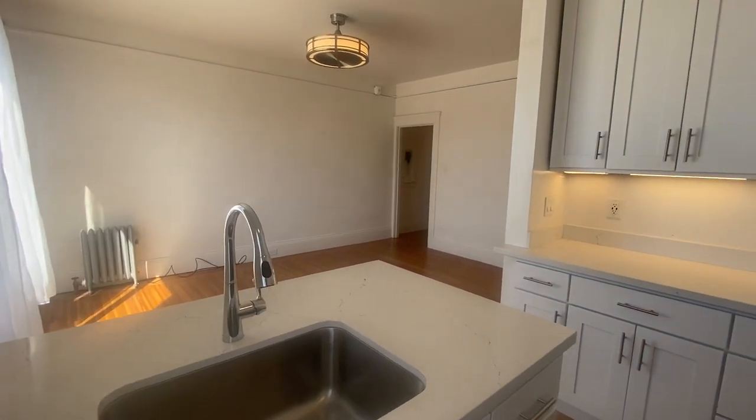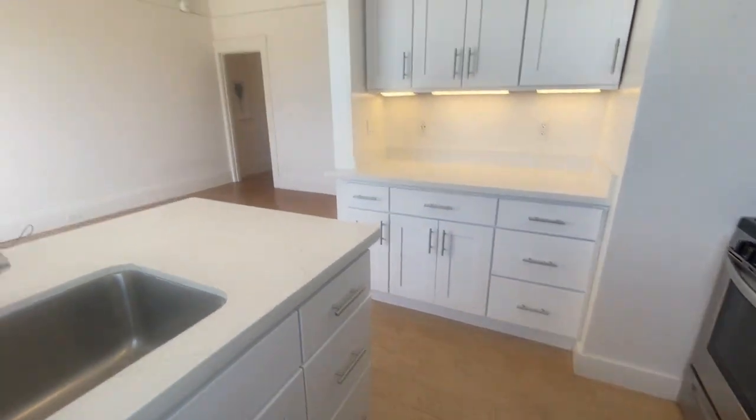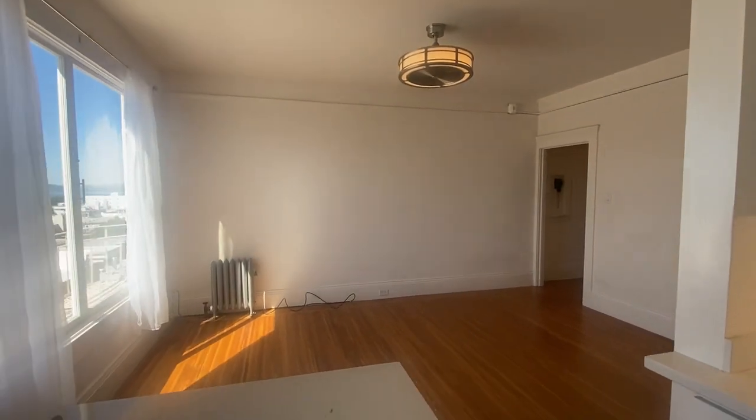There are hardwood floors throughout the unit, except for tile in the kitchen and tile in the bathroom. That light fixture on the ceiling is a fan as well.